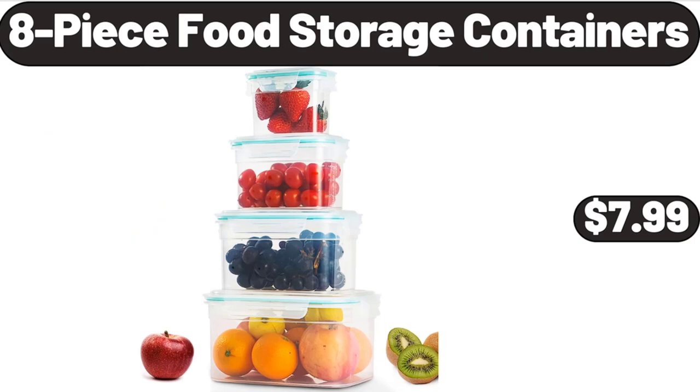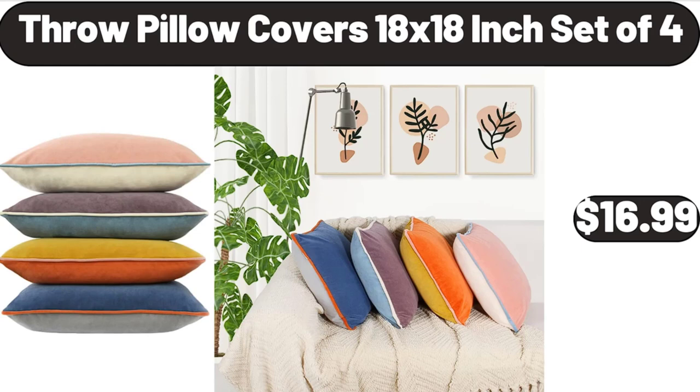Eight-piece food storage containers, $7.99. Throw pillow covers 18-by-18-inch set of four, $16.99.